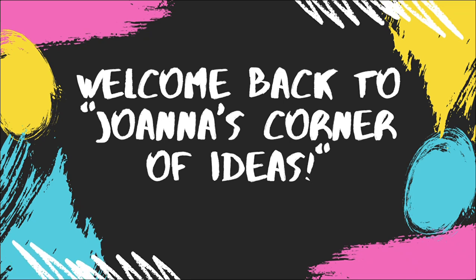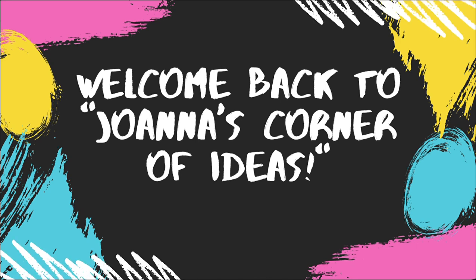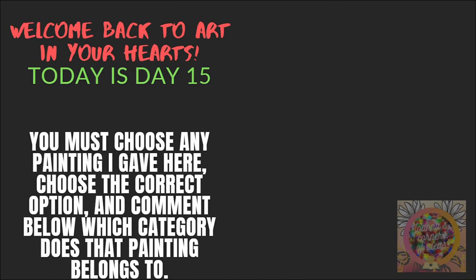Hi friends, this is Johanna. Welcome back to Johanna's Corner 5 Tears. Let's get started. Welcome back to Arts in Your Heart.